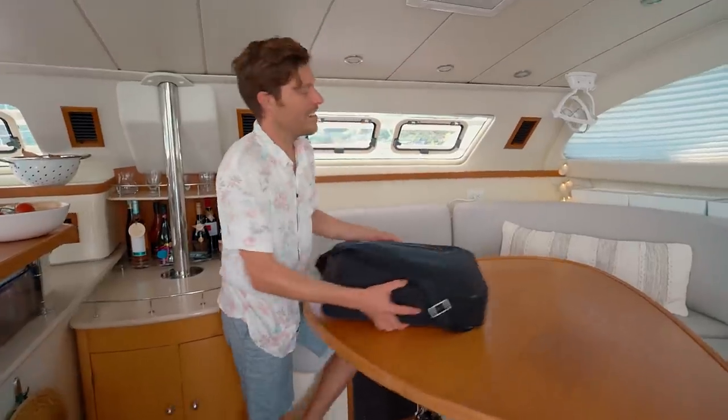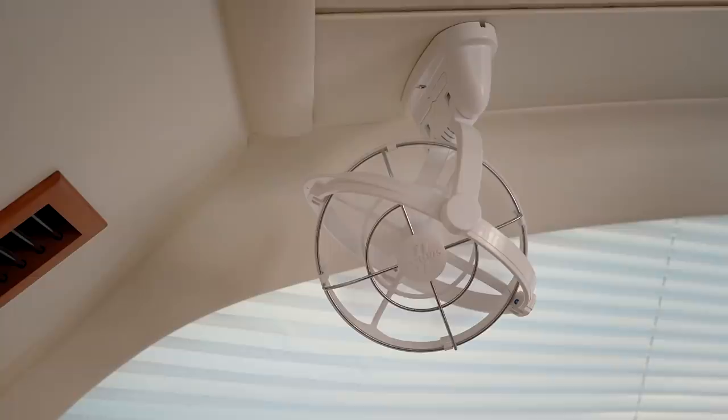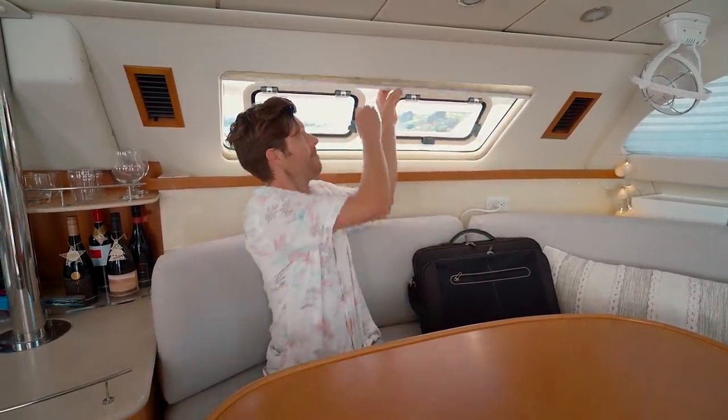The salon is the most comfortable seat on the boat with the biggest table to spread out on. I've got a fan to keep me cool because working in the tropics is hot. Most importantly I can shut all the blinds to make it darker, which makes it easier to see exactly what I'm editing. And the bar is right here — priorities, you know.